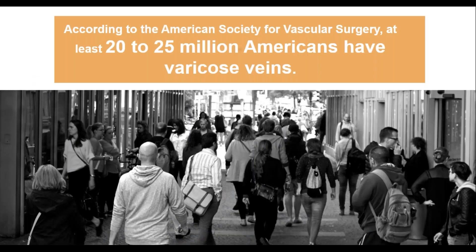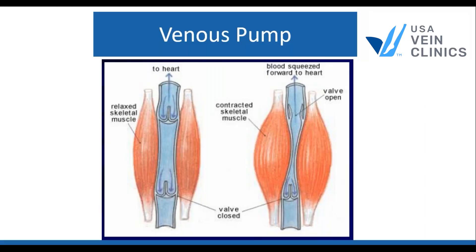If you or a patient of yours has vein disease, you are not alone. It is very common. It's estimated that at least 20 to 25 million Americans have some varicose veins. So why is it so common? Let's talk a little bit about how the veins work. We're going to be focusing just on veins in your legs.